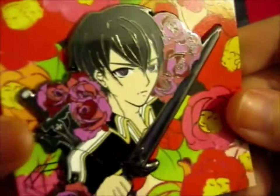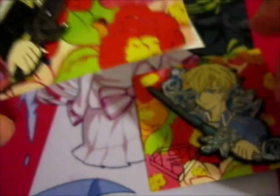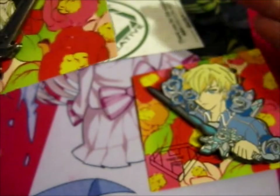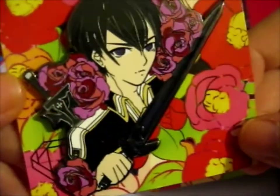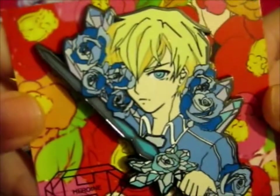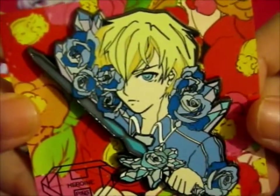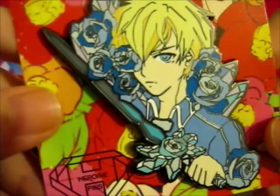First up we have the lovely Kirito — relating to Sword Art Online. I chose a black nickel because I thought it would make the image pop out better. I attempted to do a gold plating for this one, but I wanted a set matching.